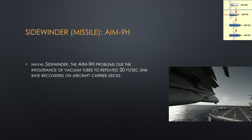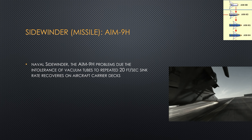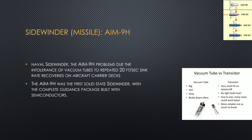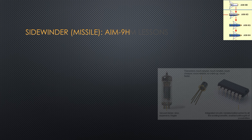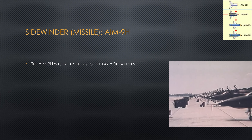AIM-9H followed soon after because the Navy realized that when they land aircraft on carriers and take off, the vacuum tubes — vacuum tubes made in the style of 1900 — were really susceptible to being bounced around at high G. So the AIM-9H became the digital Sidewinder, having transistors instead of vacuum tubes. Other than that, the AIM-9G optical tracking system was left in place, and the AIM-9H became the most advanced of the early Sidewinders — more maneuverable, had more power, and was really the best of the early Sidewinders.